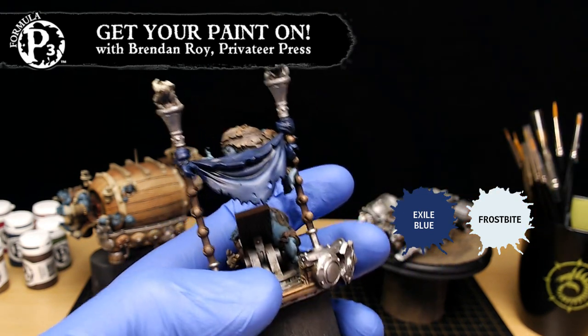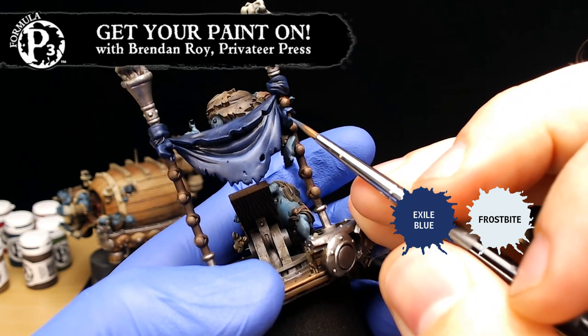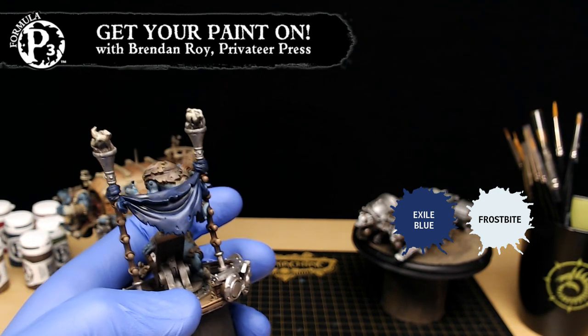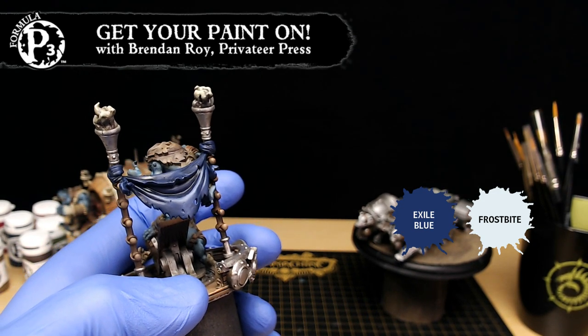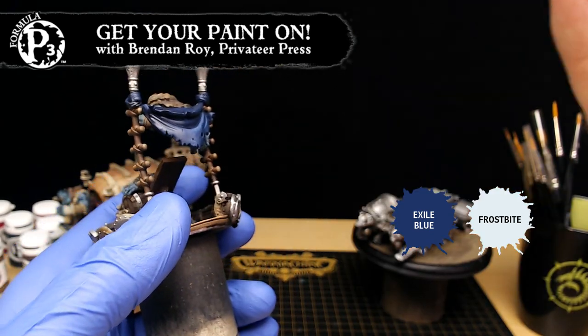Ed says hi Brendan, and thanks for not going on and on about pancakes. Oh right — pancakes. Practice and perseverance. My three Ps would be pancake, pancake, pancake. It's easy to remember.